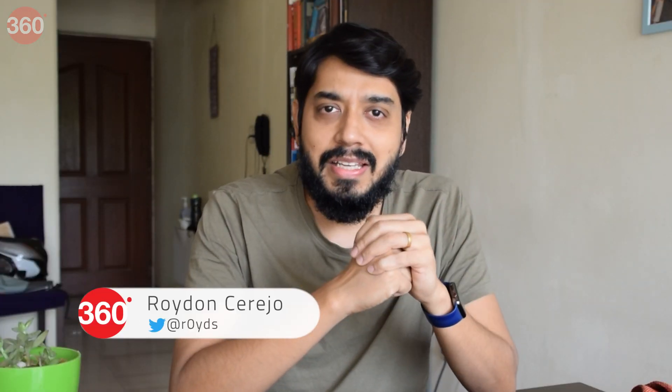Hi, I'm Royden, you're watching Gazze360, and welcome to our super zoom camera shootout between the Galaxy S21 Ultra, the Mi 11 Ultra, and the Vivo X60 Pro Plus.